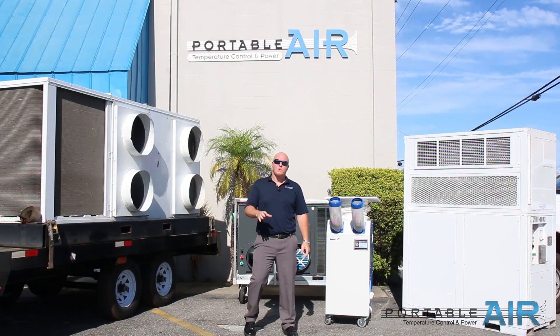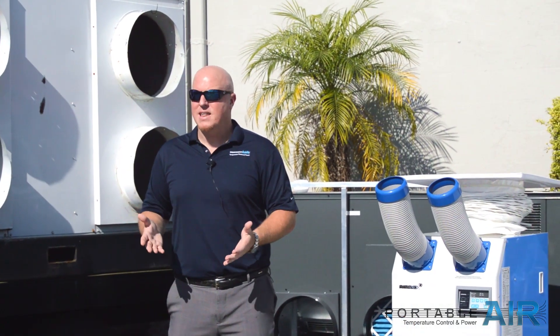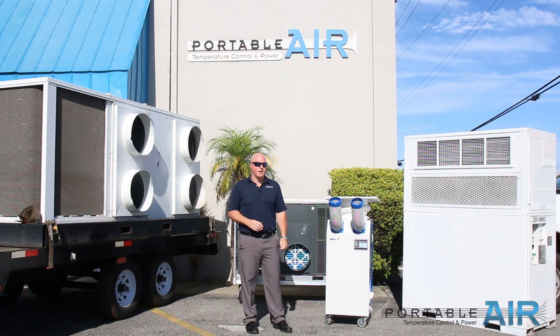Hi, I'm Eric Thornt with Portable Air, and we want to talk today a little about the best portable air conditioner possible. It's hot and muggy out, you don't have any AC — it's a bad day for you. We've got a couple different options that can help provide a little more cooling and better comfort in your environment.